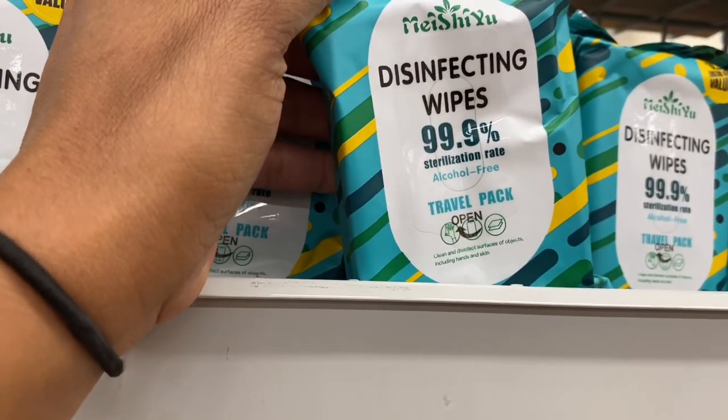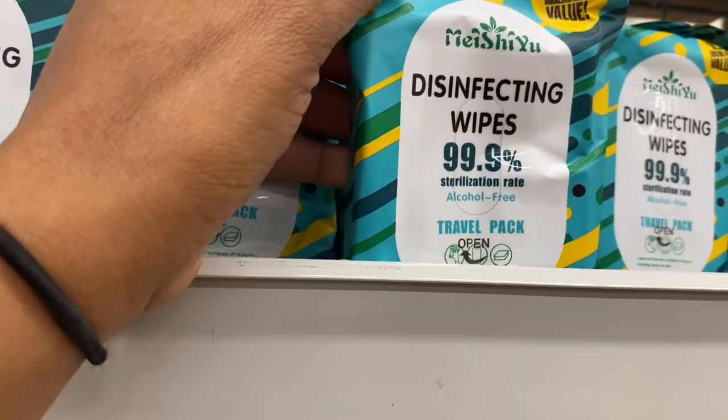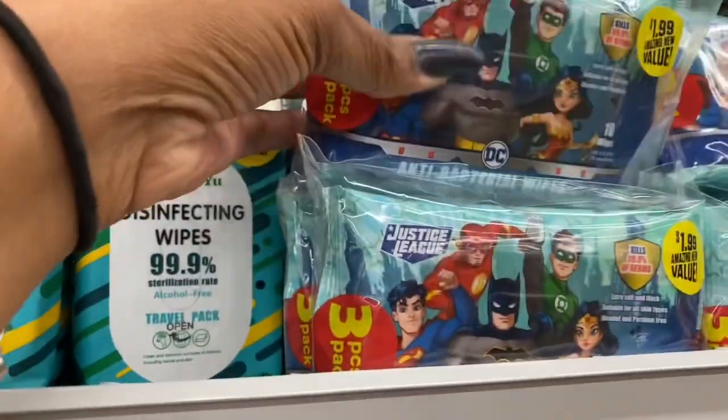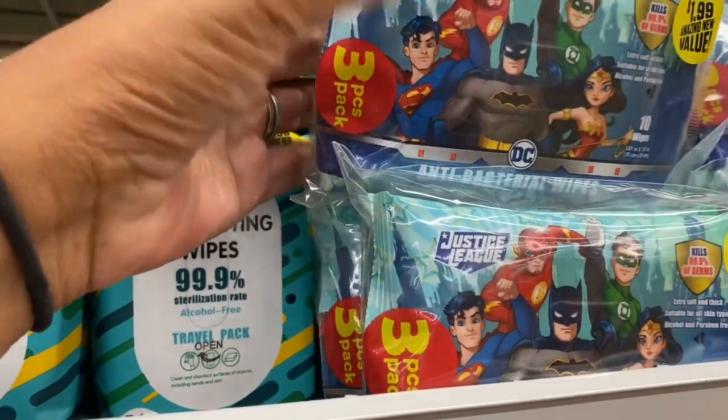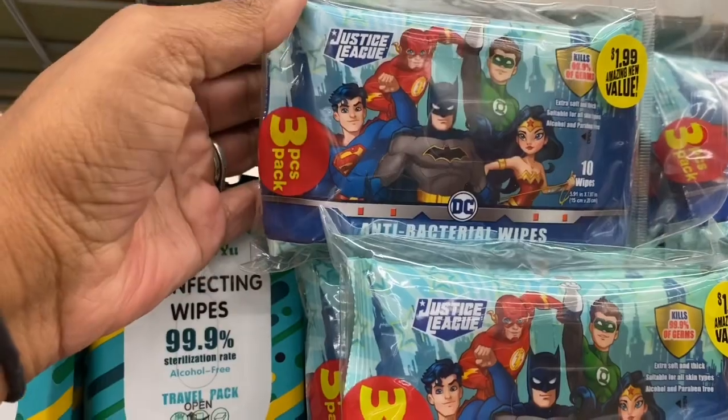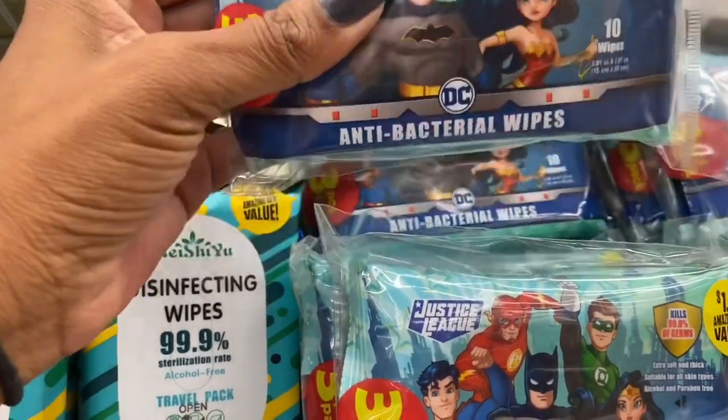They have travel pack disinfecting wipes for 99 cents that kill 99.9% of germs. There are also value packs — three antibacterial wipe packs for $1.99, so less than 99 cents each. Not a bad deal.